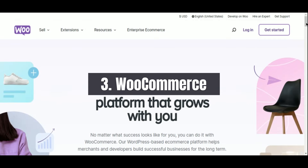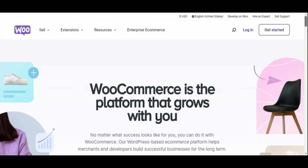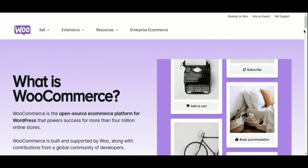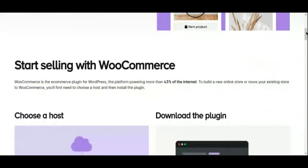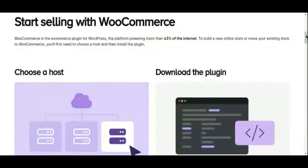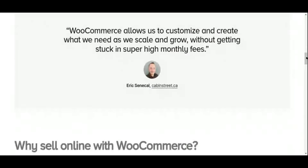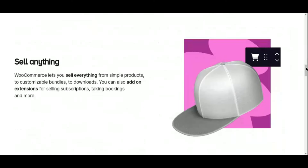Number 3: WooCommerce E-Commerce Plugin. In the ever-expanding world of online commerce, having a robust e-commerce solution is essential. Enter WooCommerce, the premier e-commerce plugin for WordPress that enables you to transform your website into a fully functional online store with ease. With WooCommerce, you have the power to sell physical and digital products, manage inventory, process payments, and much more, all within the familiar WordPress environment.